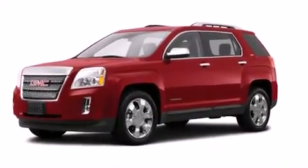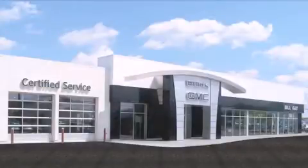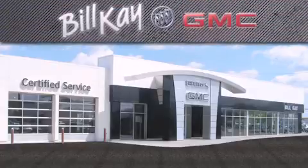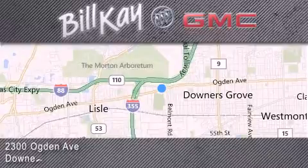This vehicle won't last long at this price. Call and arrange a test drive now. Come see how little you pay when you buy from Bill K. For additional information please visit our website, give us a call, or stop by our dealership. We look forward to serving you!